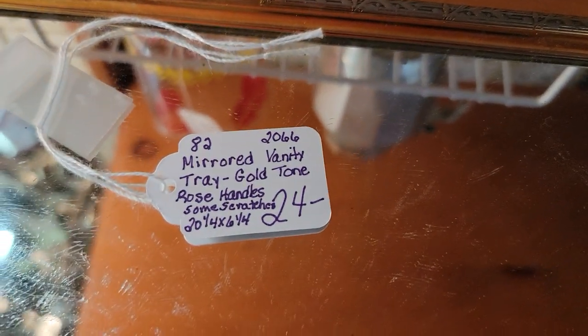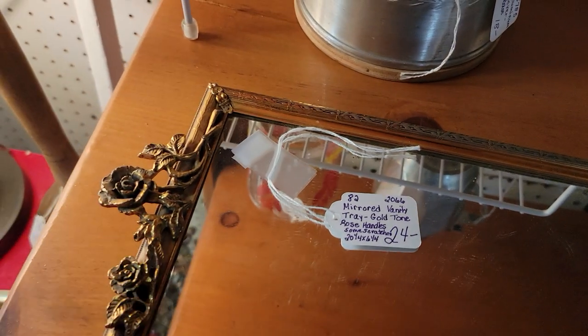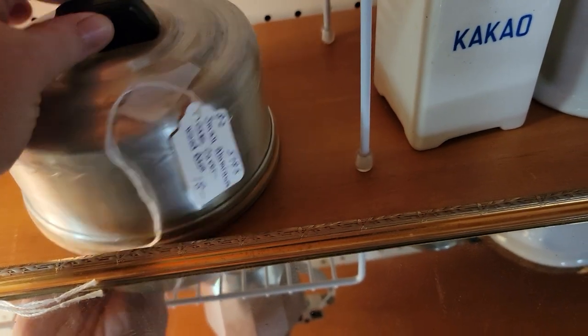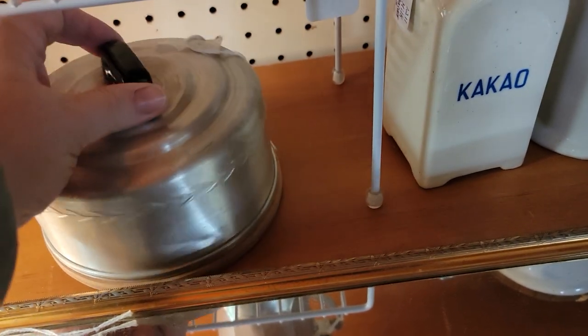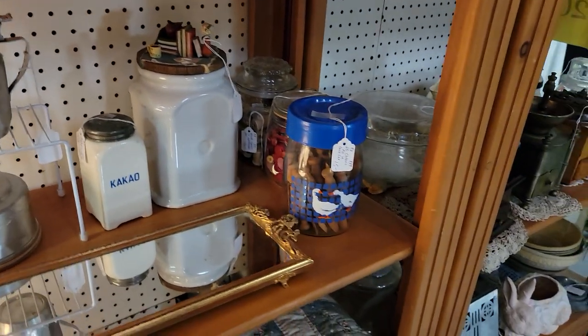It's a cute little tray, unusual size, and that's $19.20. There are some light scratches in the glass. This is metal with a pretty little rose pattern. I think this is so cute — I cannot believe it's still here. It's $14.40 — a little mini aluminum with the wood base, I guess for cheese, or you could just put a nice little cupcake in there.